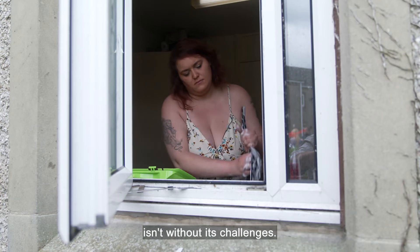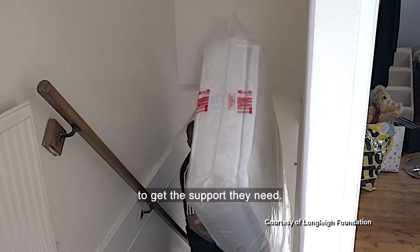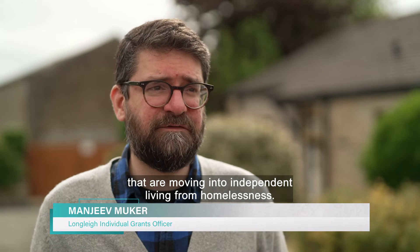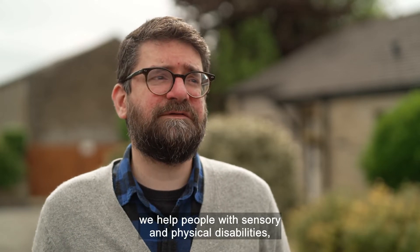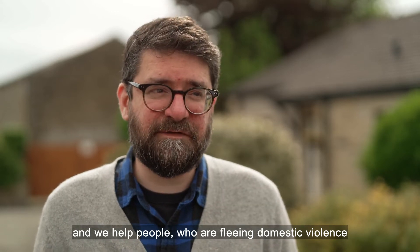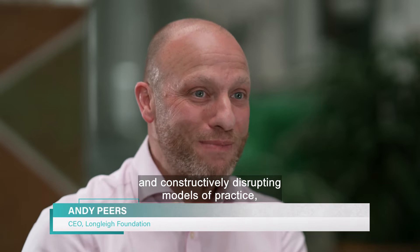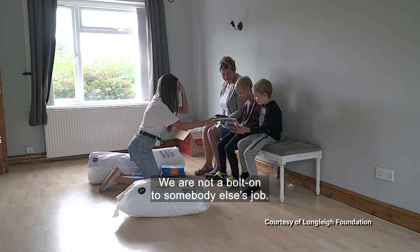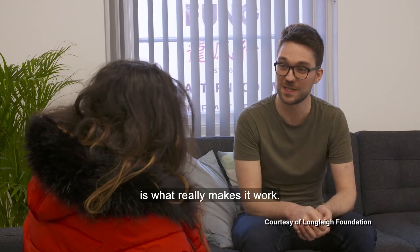Making a house a home isn't without its challenges, and one charitable foundation is helping low income and vulnerable communities get the support they need — those moving into independent living from homelessness, people with mental health issues, sensory and physical disabilities, and people fleeing domestic violence. They seek out more innovative, constructively disrupting models of practice, with true partnership at the heart of what really makes it work.